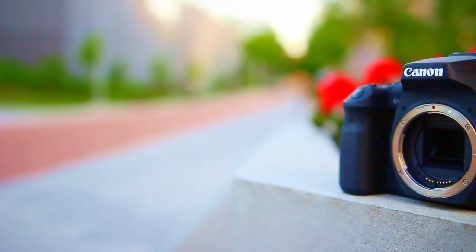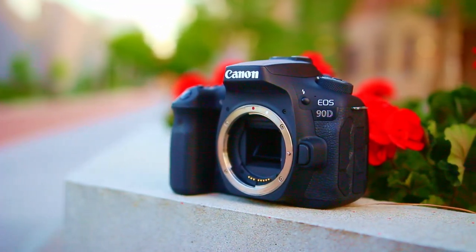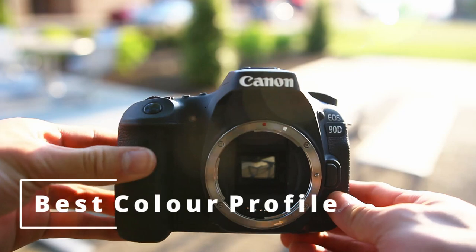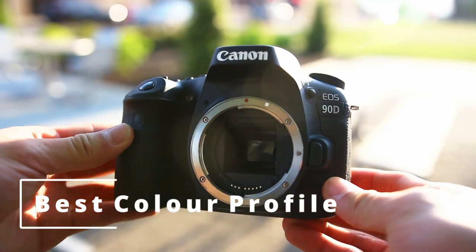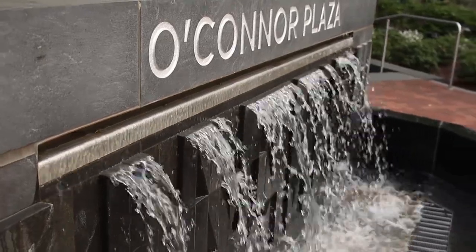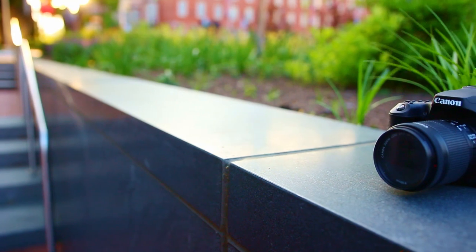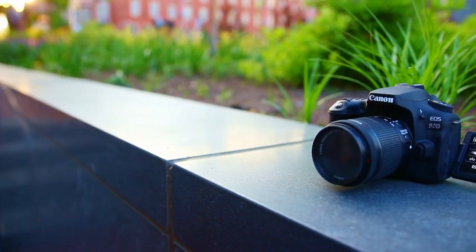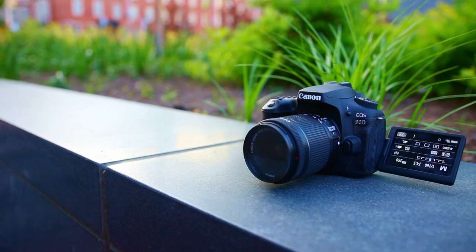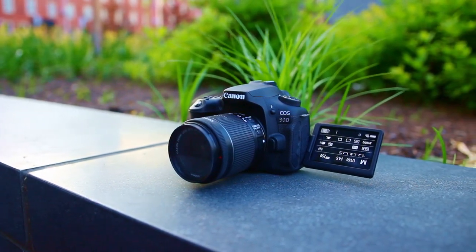In a world of mirrorless cameras, why do they still make DSLRs? Because the Canon 90D combines mirrorless video and live view autofocus with classic DSLR handling. The first thing I love about Canon is that they're known to have one of the best sensors when it comes to colors. The 90D straight out of the box captured some seriously great footage. The detail and vibrancy of the photos with this whopping 32.5 megapixel camera produces some freaking sharp pictures. Not many other cameras are rocking that much megapixels.